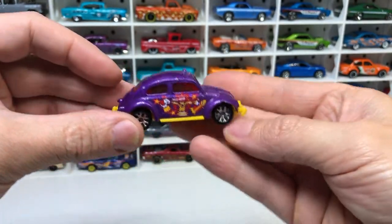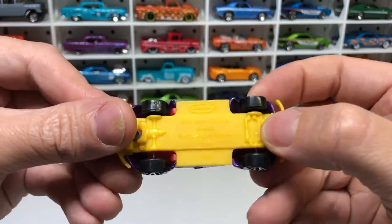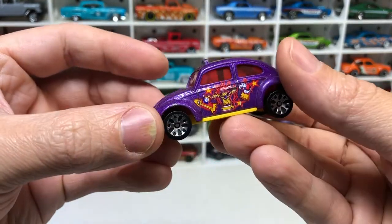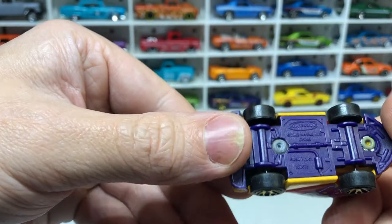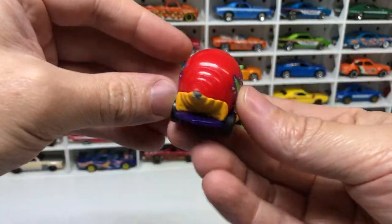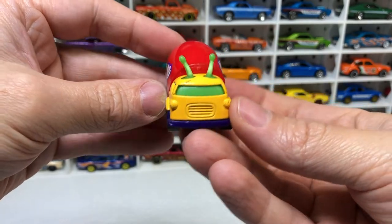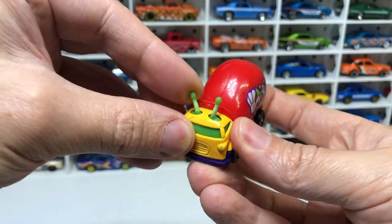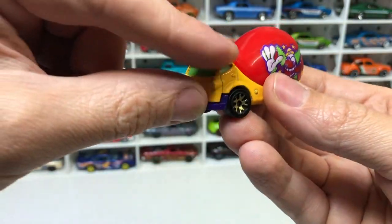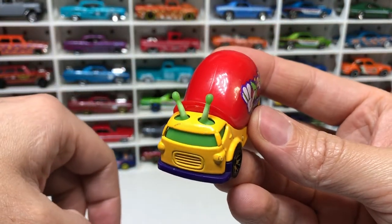Next we have the Volkswagen Beetle Taxi from Matchbox, and a Matchbox snail truck — that's pretty funky. These have copped a bit of wear and tear — those things on the snail, whatever they're called.